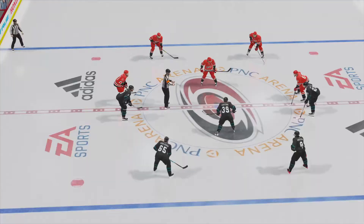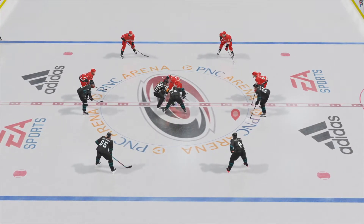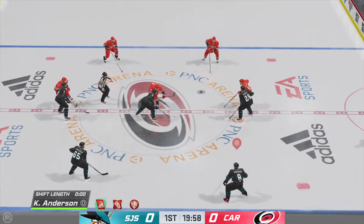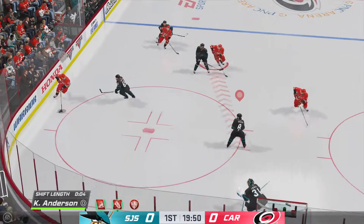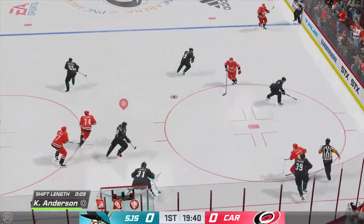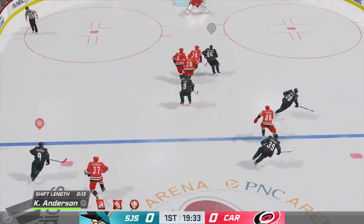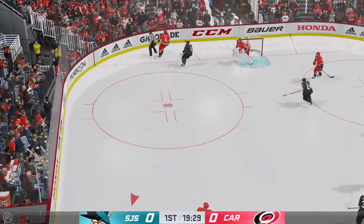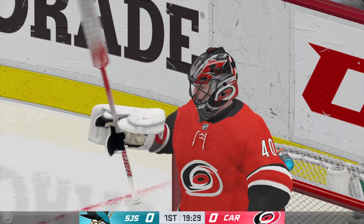We are about set to drop the puck as both centers make their way into the dot. The Hurricanes start with possession as we are now underway. Slavin's got the puck. Almost lost the puck, but hangs on here as play continues. What a steal in his own end. Regains control here in the neutral zone. Blocker save. And off the save, that one goes into the crowd for a souvenir.